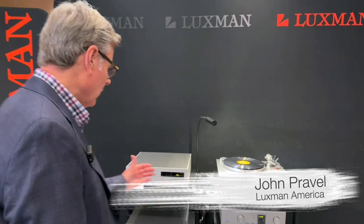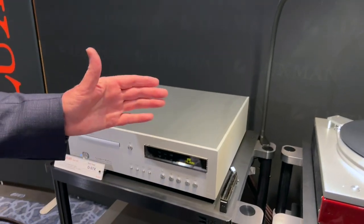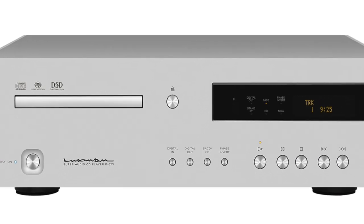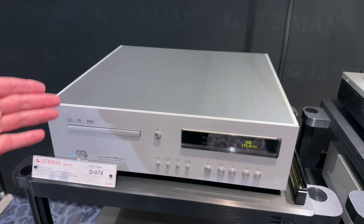From Luxman we're offering the latest in our SACD player technology, turntable technology, and streamers. We're featuring our D07X SACD/CD player, which is $9,995 US dollars.